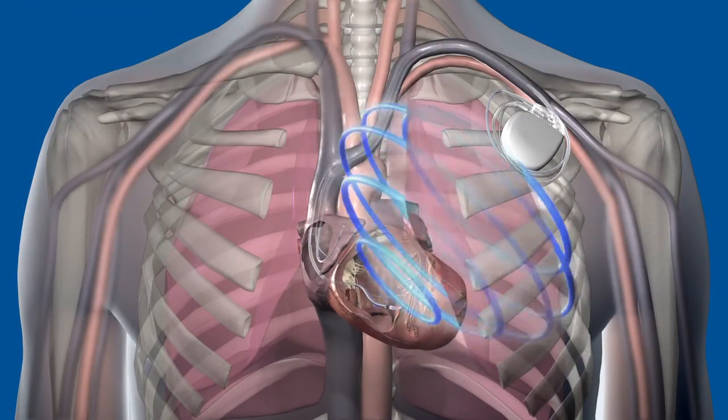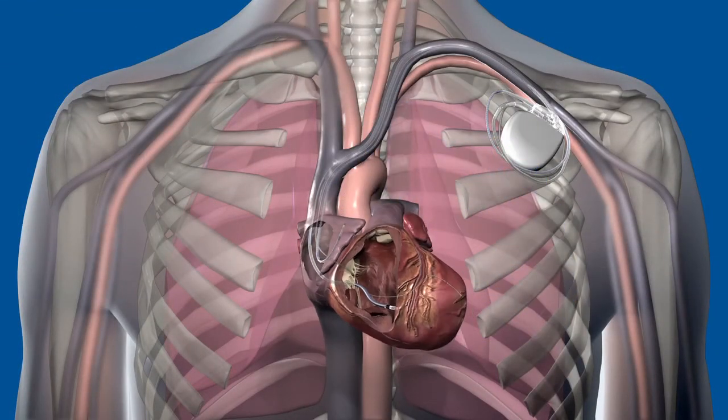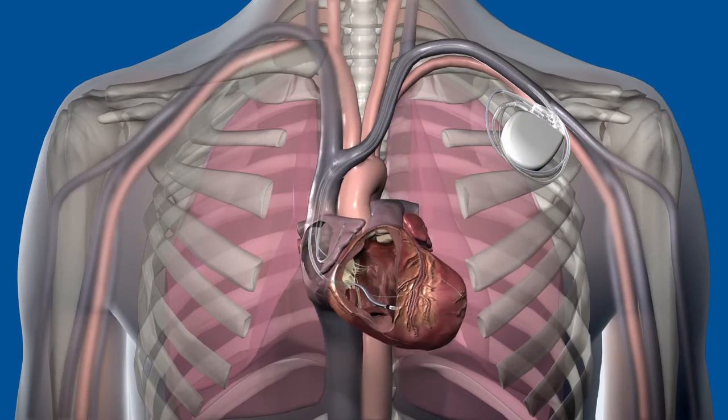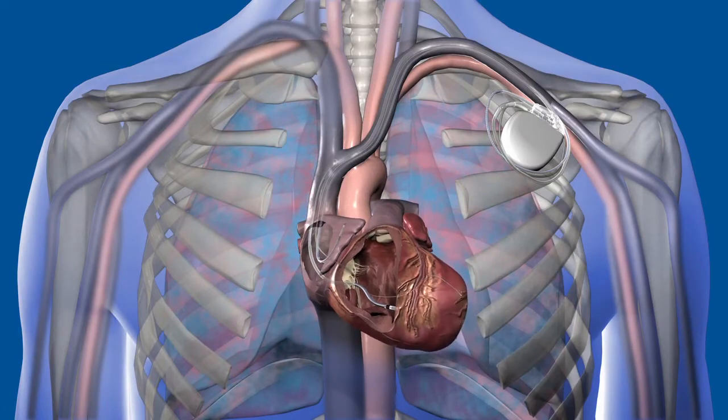Some defibrillators have a fluid monitoring feature that may detect signs of worsening conditions in heart failure patients. This feature works within the device by sending electrical impulses through the heart chambers and lungs. When fluid builds up, the impulses traveling across the heart and lung cavity speed up — for heart failure patients, this fluid could be a sign of worsening heart failure. This device data can then be transmitted to a doctor's office, where the physician is able to make a clinical assessment of the patient and may provide for a more timely clinical intervention.